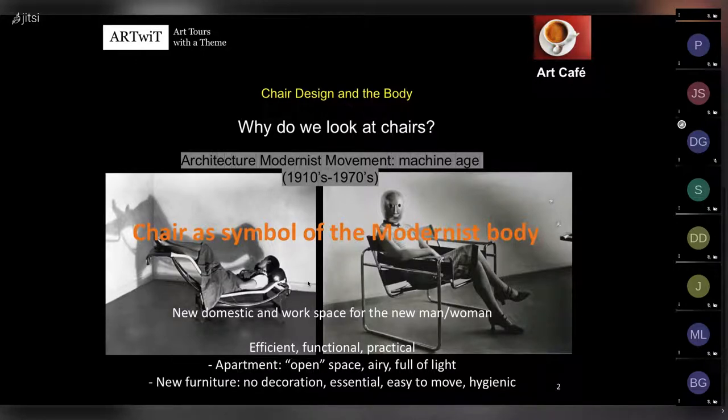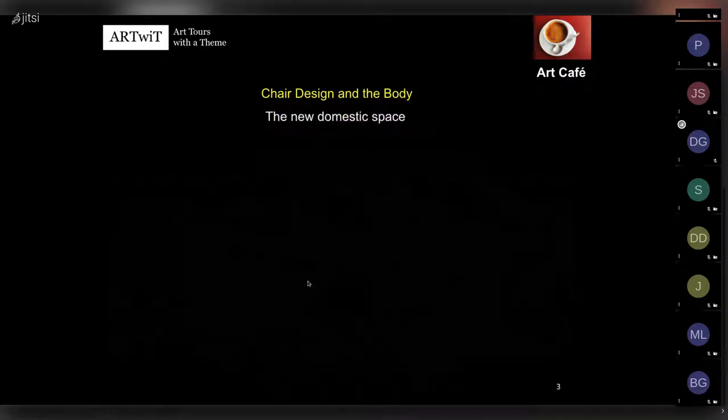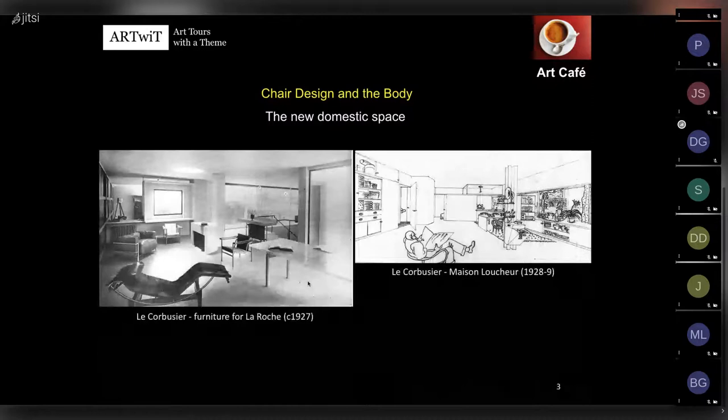The chair becomes the metaphor for the body, something that mediates between the human body and the abstract geometrical forms of modernist architecture. This new domestic space - for example, one designed by Le Corbusier in villas he designed in the 1920s - you can see how open it is and how essential the furniture is: something very practical that inhabitants could use and move between indoors and outdoors.